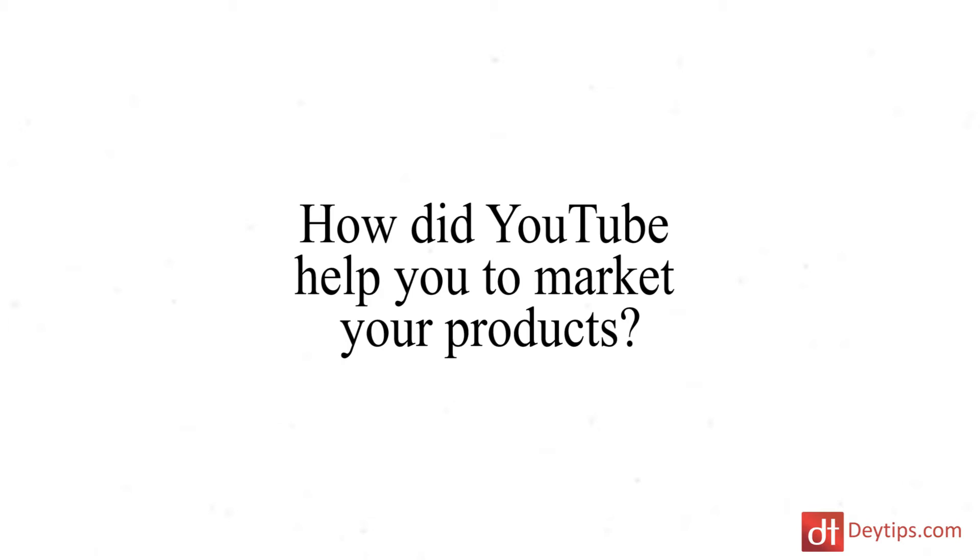How did YouTube help you to market your products? What kind of things did you do to draw awareness to your channel and ultimately to your products? So a massive tip is when starting a YouTube channel, don't be sell sell sell. You have to genuinely want to help people. Sit down, get a piece of paper out and figure out what can you teach people — but then be clever about it. What can you then feed your product into?